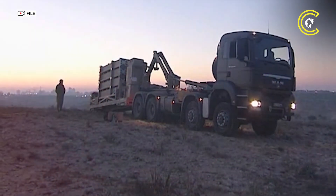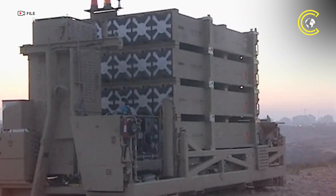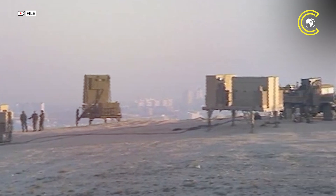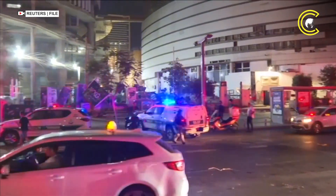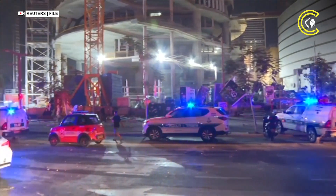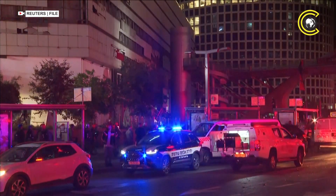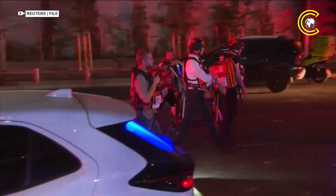A single Iron Dome battery, consisting of a radar unit and a control center, detects incoming projectiles, predicts their path, and launches Tamir interceptor missiles that explode near the target to destroy it mid-air. Unlike conventional missiles that directly collide with targets, Iron Dome's interceptors use proximity blasts, which means fragments from the detonation can still fall and cause damage on the ground.